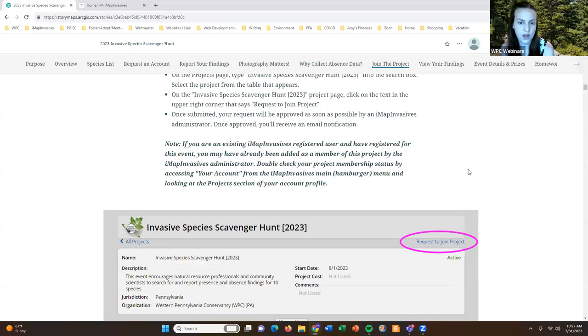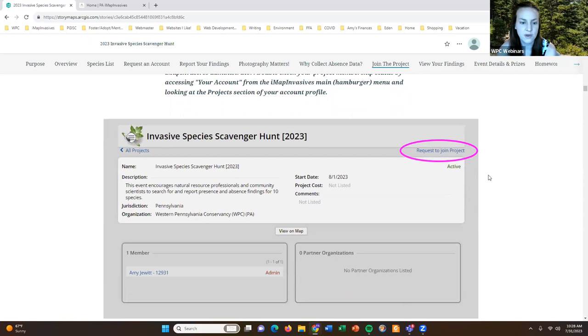If you are an existing iMap Invasives user and have already registered for this event, you may have already been added as a member of the project by me. Just double check your project membership status by accessing your account from the main menu in iMap Invasives and looking at the project section of your account profile. If there are any questions on how to join or check if you're already a member, refer back to this presentation or reach out to me.